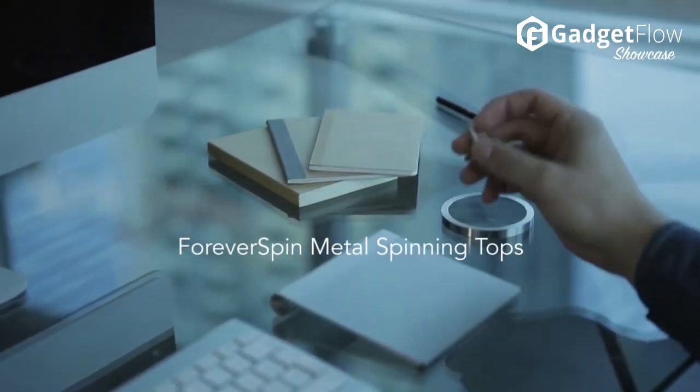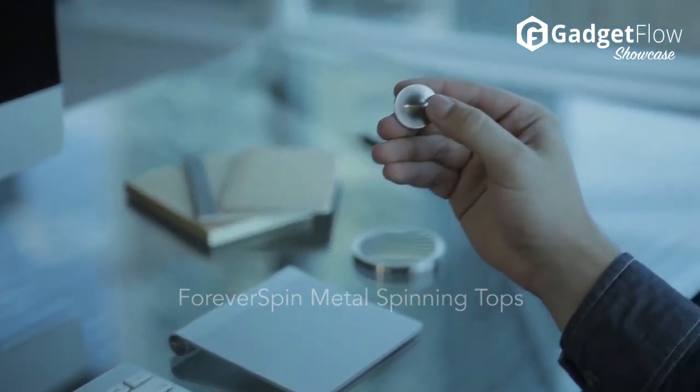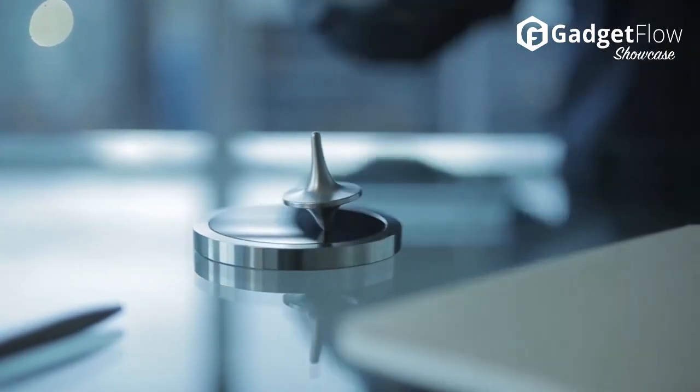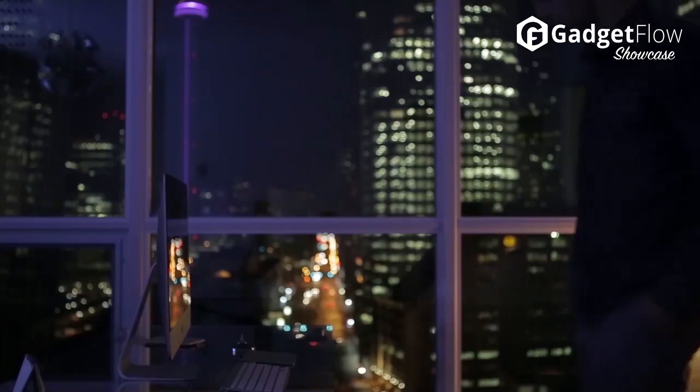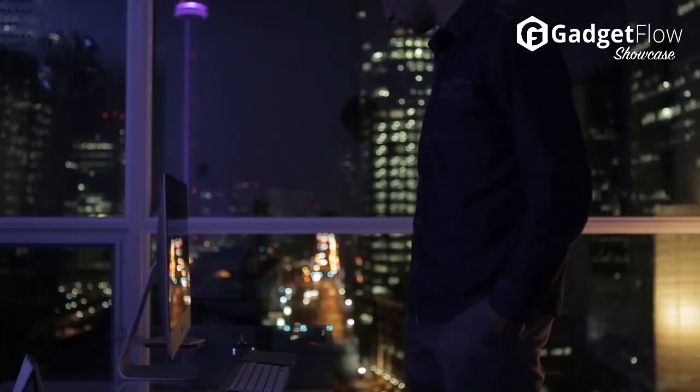Hi there, this is Wes with the Gadget Flow and today we are showcasing Forever Spin Metal Tops. CNC machined for precision, durability, and elegance, Forever Spin brings back the simple joy of the spinning top in 16 different solid metals and finishes through the collection they call the Metal Museum.